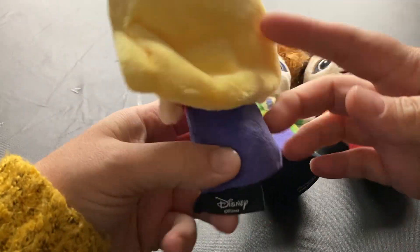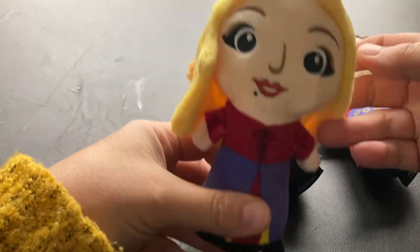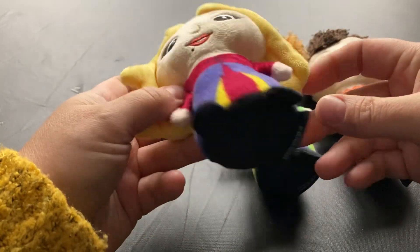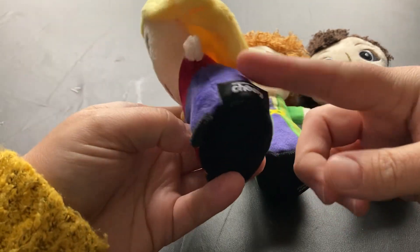And then we have Sarah with her long blonde hair, and she squeaks because it's a dog toy. Got her beady mark down there, and she has her outfit. Same thing — Disney, only available at Chewy.